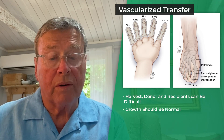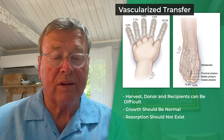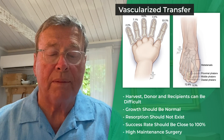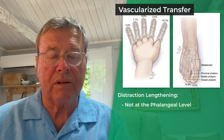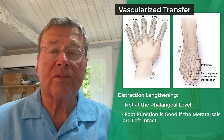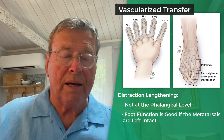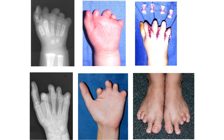Growth should be normal, as it would be on the foot, and resorption should not exist. Success rate should be close to a hundred percent, but this is high-maintenance surgery. Distraction again is not recommended at the phalangeal level. Foot function is good if the metatarsals are left intact.